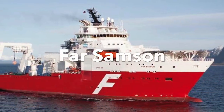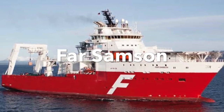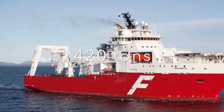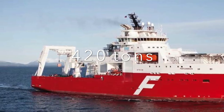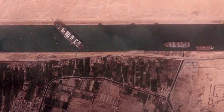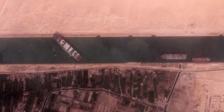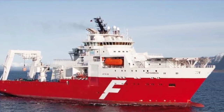The vessel Far Samson is likely the vessel in the world with the highest bollard pull capacity. It has a capacity to pull 420 tons. That means we would need 80 Far Samsons to pull the MV Ever Given free — and there's simply not enough space in the channel to have 80 vessels pulling at the same time. Also, the Far Samson is the only one of its kind in the world.